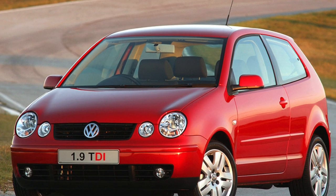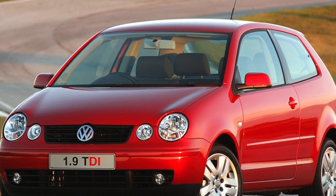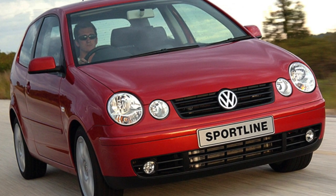A resident of a metropolis spends in the society of a car almost as much time as with loved ones. This VW Polo can be safely written as a partner of an active city dweller.